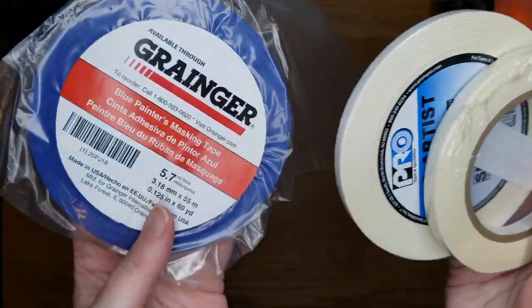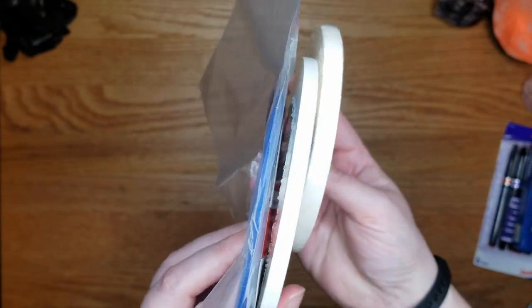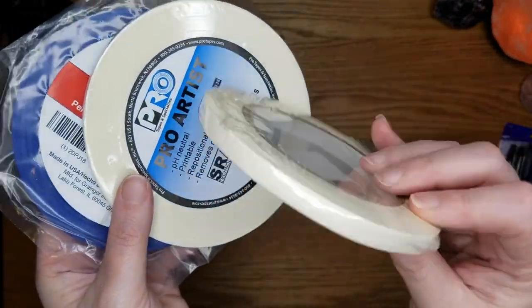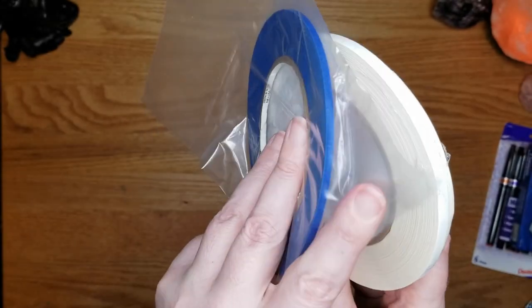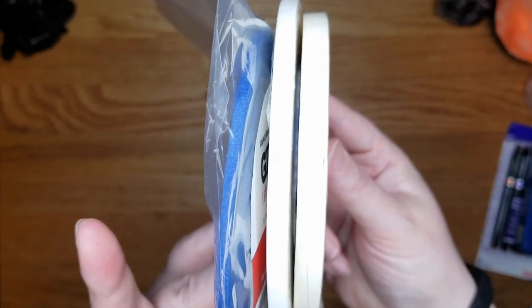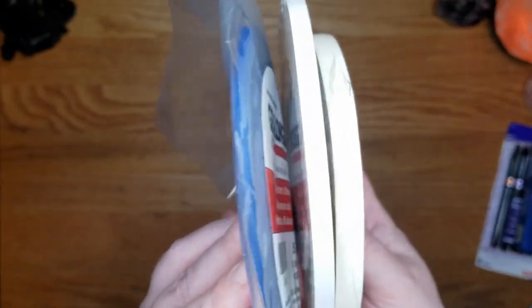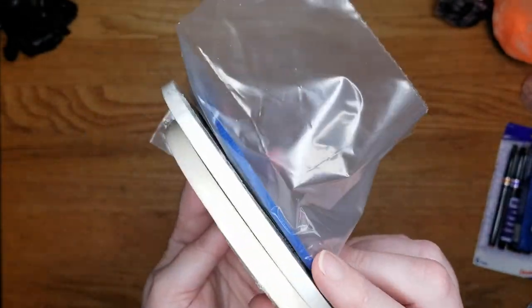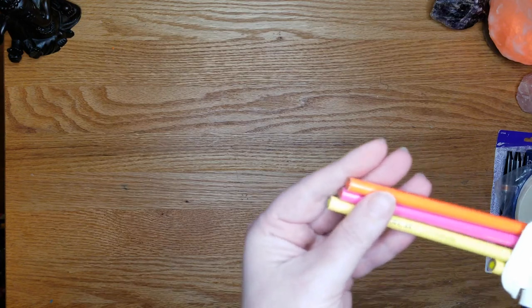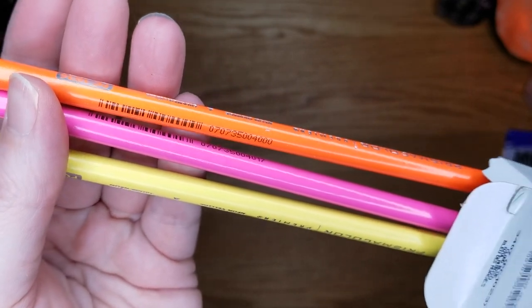I grabbed three different types of artist tape — I think quarter inch, three-eighths, and one-eighth size — for art and for chart making so I could make my watercolor charts. I also wanted to see what pulls off paper more easily. I also picked up some Prismacolor neons to add some neon highlights to things. I'm kind of going through a neon phase.